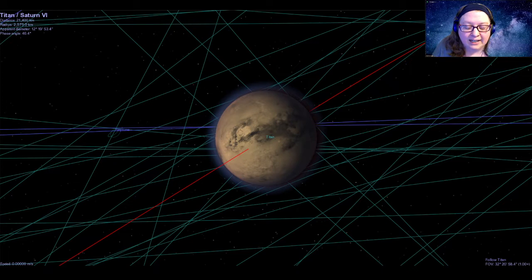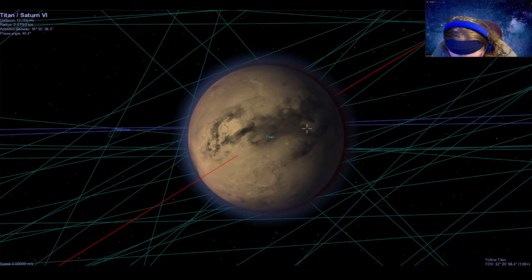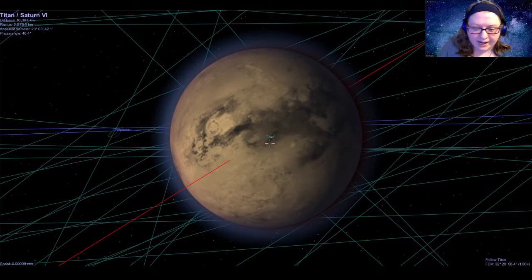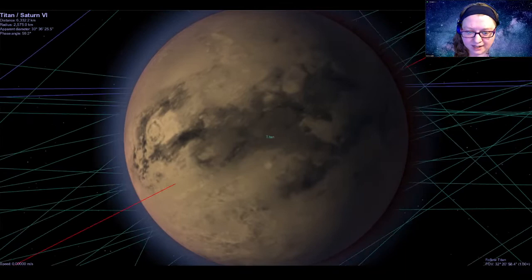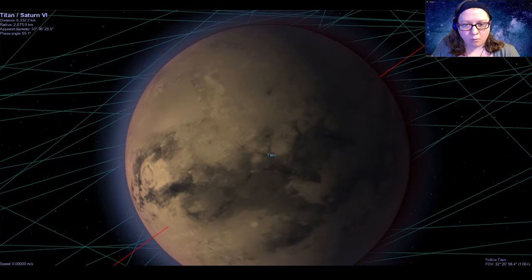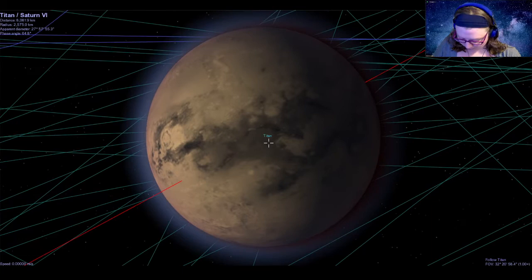Cassini also sent a little lander named Huygens that descended through the atmosphere and landed on the surface, sending back pictures and data. It turns out Huygens actually survived for over two hours — two and a half hours — before the extreme cold got to it. With some planetary magic, I can remove the atmosphere so we can see the surface. We see some really interesting terrain — some darker higher areas and what looks like a drainage network in places.